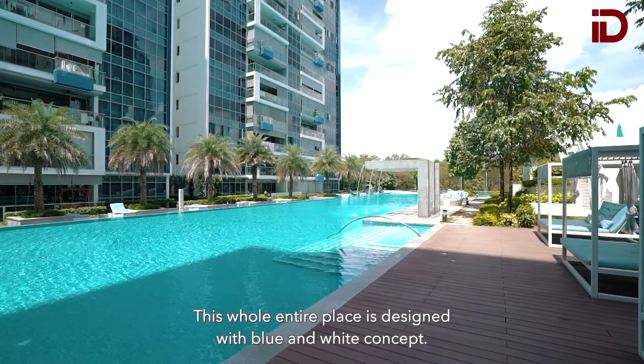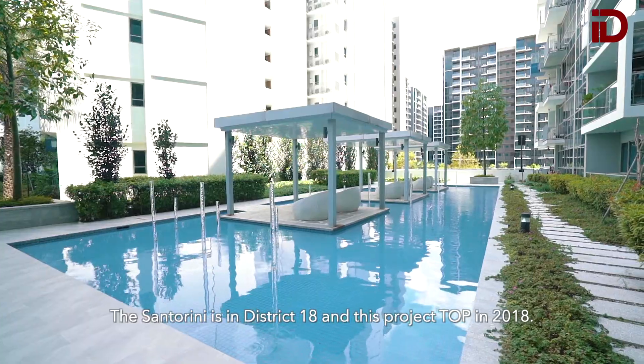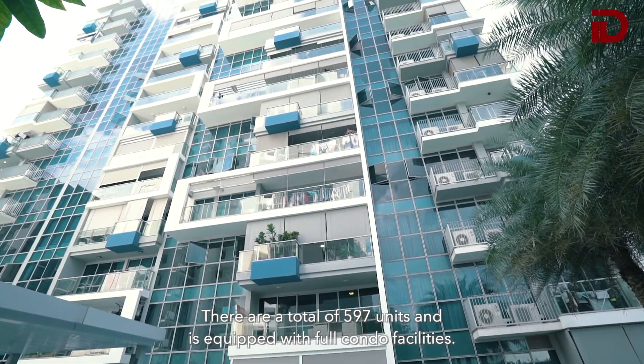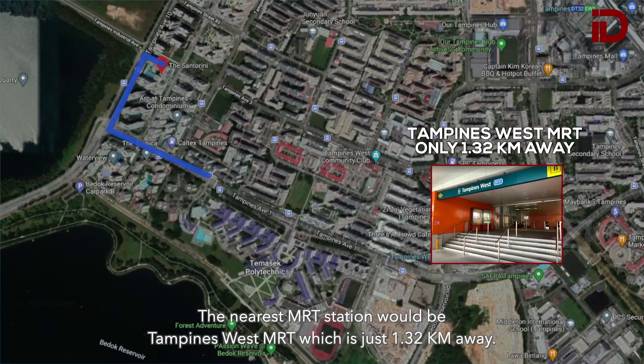This whole entire place is designed with a blue and white concept. Santorini is in District 18 and this project achieved TOP in 2018. There are a total of 597 units and it's equipped with full condo facilities. The nearest MRT station would be Tampines West MRT, which is just 1.32km away.